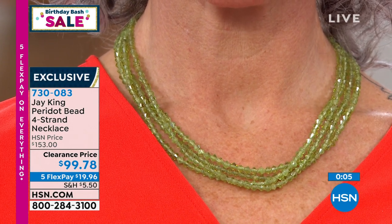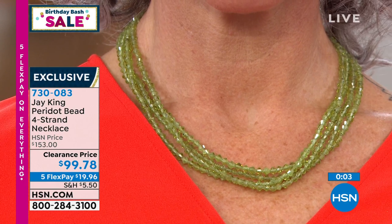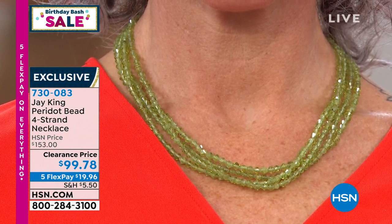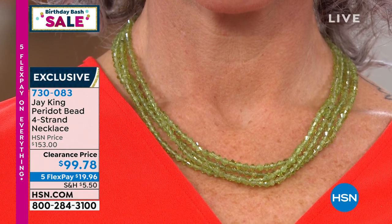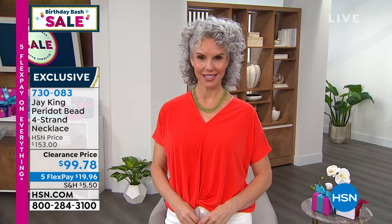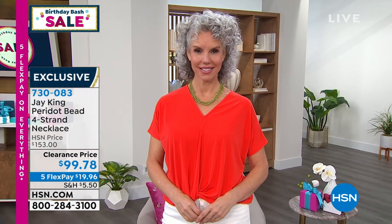Just about gone, Jay — no wonder! Congratulations, item 7-3-0-0-8-3, first time at over $50 off at a special sale price. Let me share what's coming up in about 10 minutes on our big birthday bash with Jay — we're going to hear a fascinating story about a unique rare mine find that Jay brought to us first here, but never at this special price. I believe it's the peanut wood.